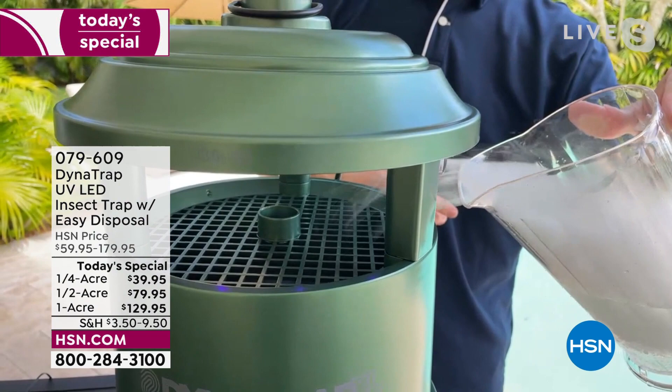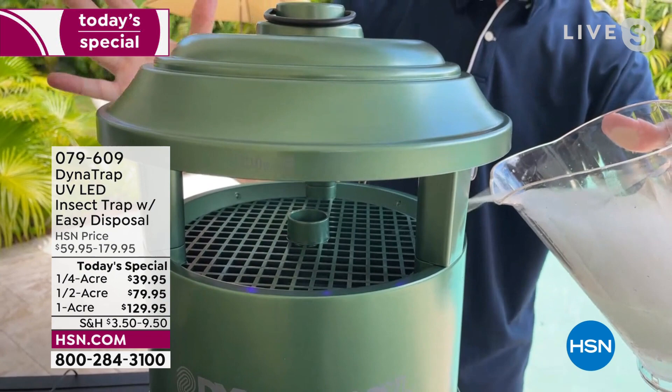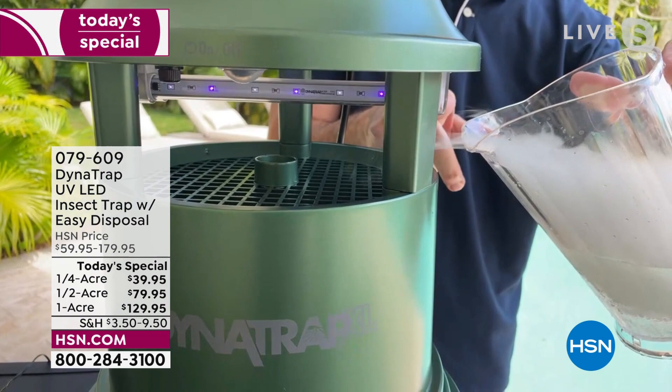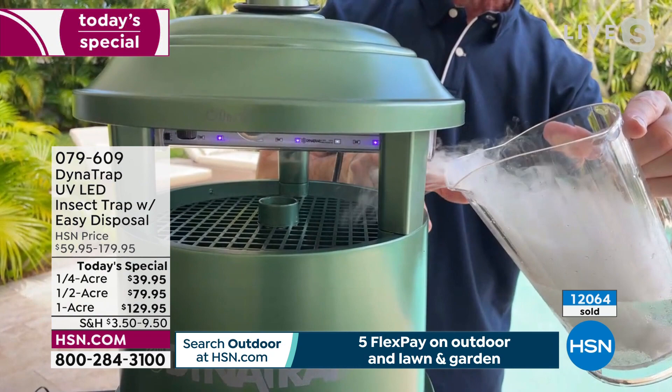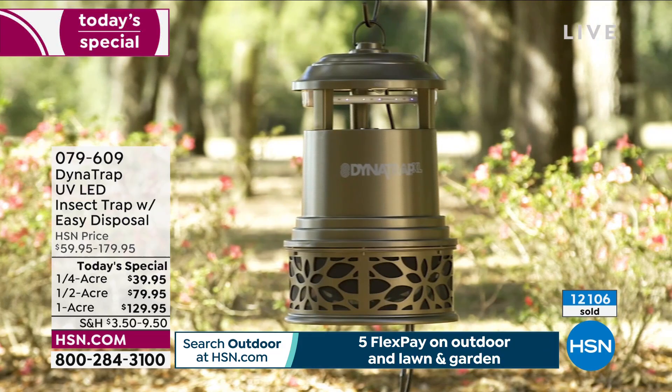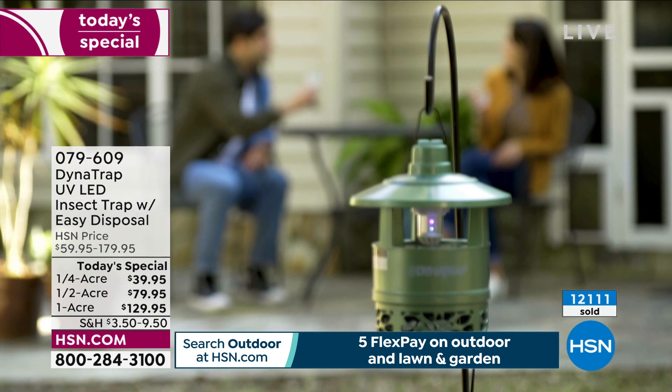We bring them in with three attractants — warmth, light, and carbon dioxide — and then it's just the suction that brings them down. Whether it's the full acre, half, or quarter, they all operate the same way. When deciding size, consider the area of your yard — acre, half, or quarter — but also consider how large of a problem you have. The larger your bug problem, maybe go for a larger size.